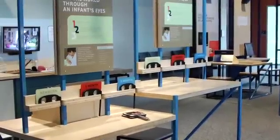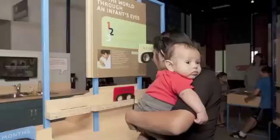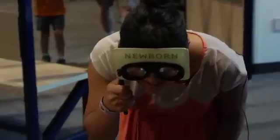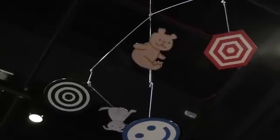At this interactive exhibit component in Wonder Years at the Science Museum of Minnesota, participants learn all about what it's like to see the world through the eyes of infants. By looking through the baby goggles, Julie gets a first-hand look at what infants can and can't see.